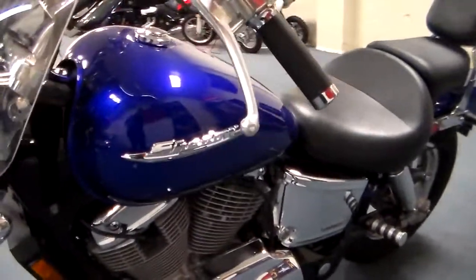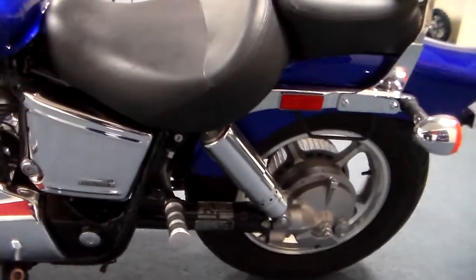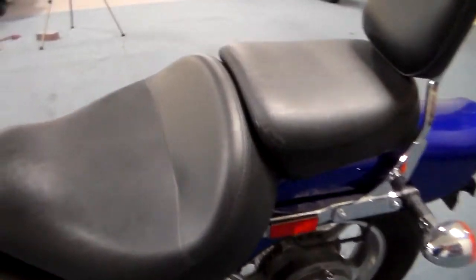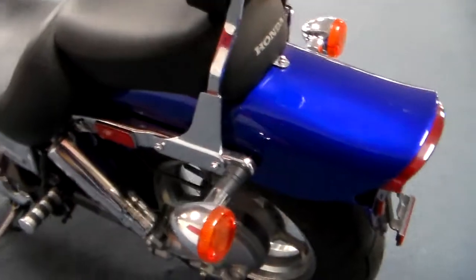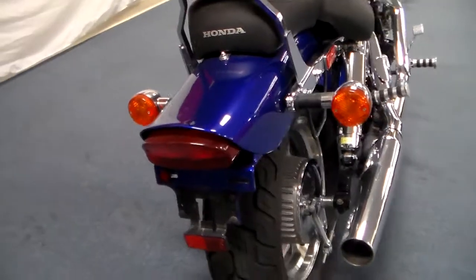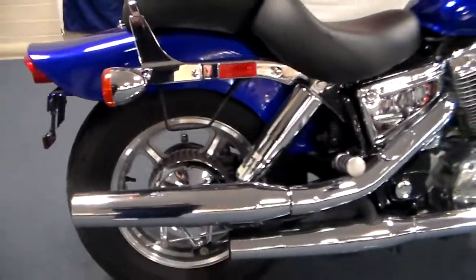It's got the big 1100 motor and shaft drive, so you don't have to worry about chains and sprockets and belts and all that good stuff. Big comfy seat — I guarantee that's a comfy seat — and a backrest for your passenger. The thing about Honda is with their mass centralization, the bike doesn't feel heavy. They took all the weight and put it as much as possible around the center of gravity, so it makes the bike feel really light.